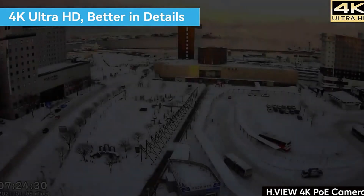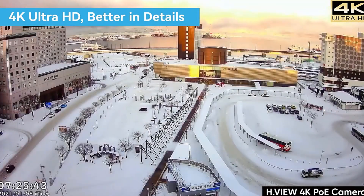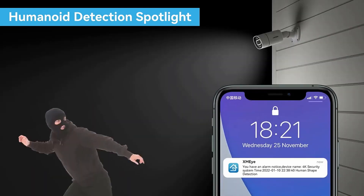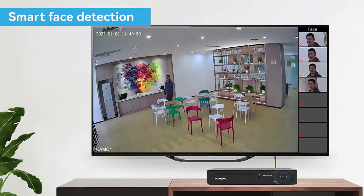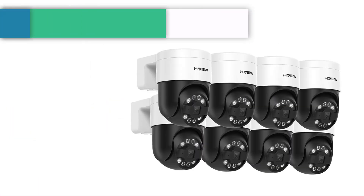With a plug-and-play reliable connection, this PoE camera uses a single Ethernet cable to transmit both data and power. With the built-in microphone, it can make preview and playback with sounds. H.Vue H.265 compression reduces bandwidth by a maximum of 50% over conventional H.264 compression.